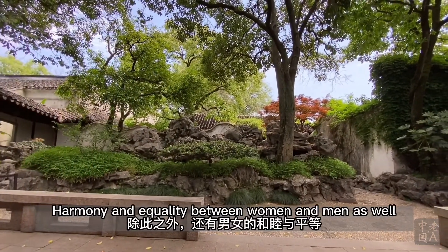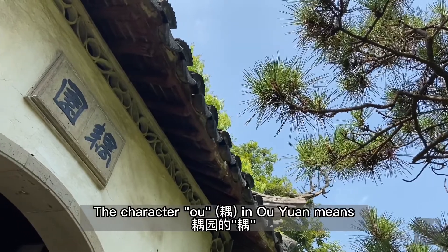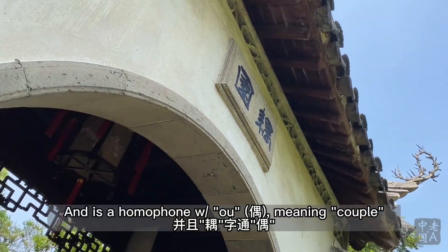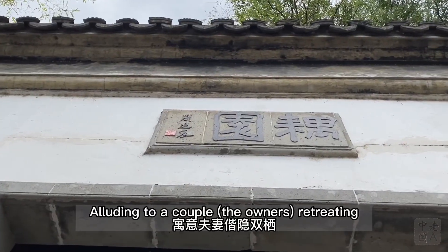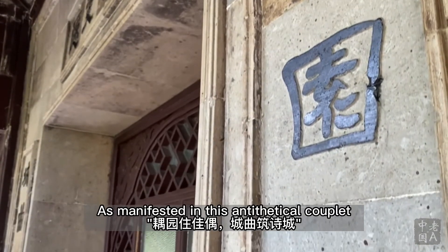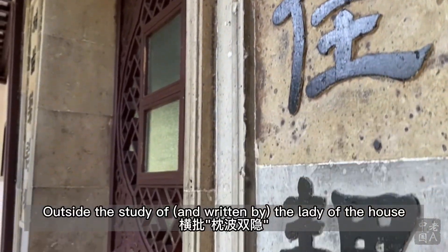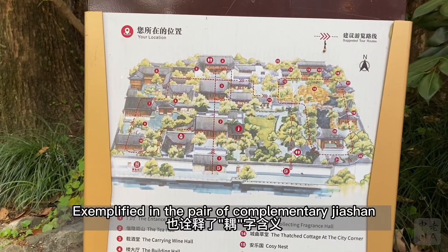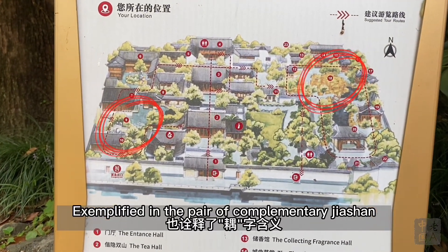Harmony between human and nature is realized within this garden, and harmony and equality between women and men as well. The character 'O' in Ouyuan means two people cultivating the land together, and is a homophone with 'O' meaning couple, alluding to a couple retreating to the countryside and living in seclusion, as manifested in the antithetical couplet outside the study of the lady of the house. The structural layout also abides by this theme, exemplified in the pair of complementary Jia Shan.